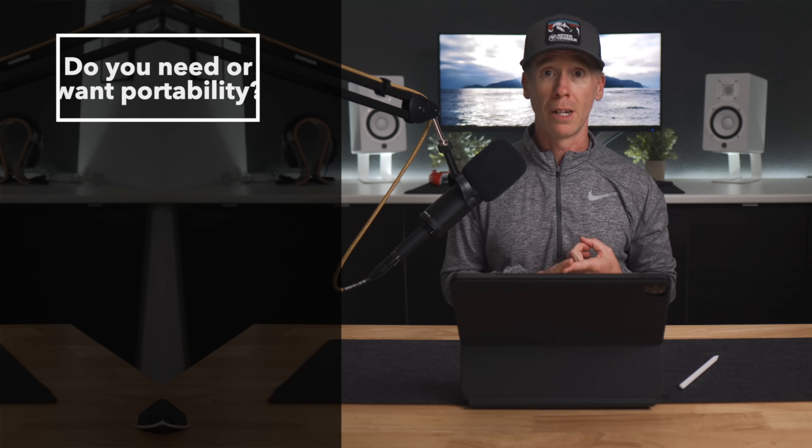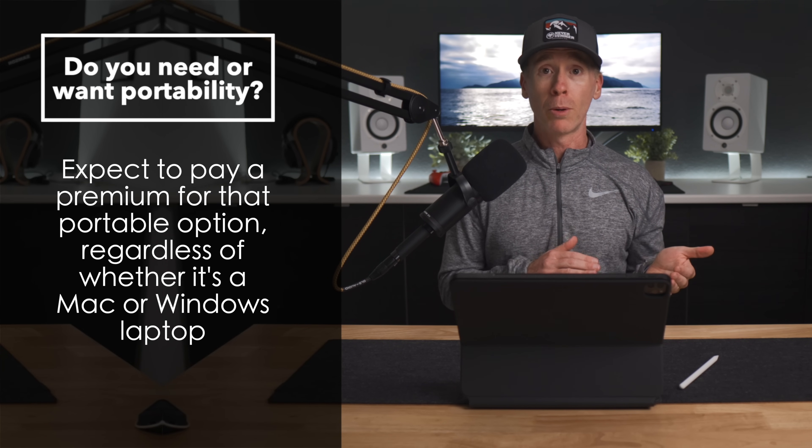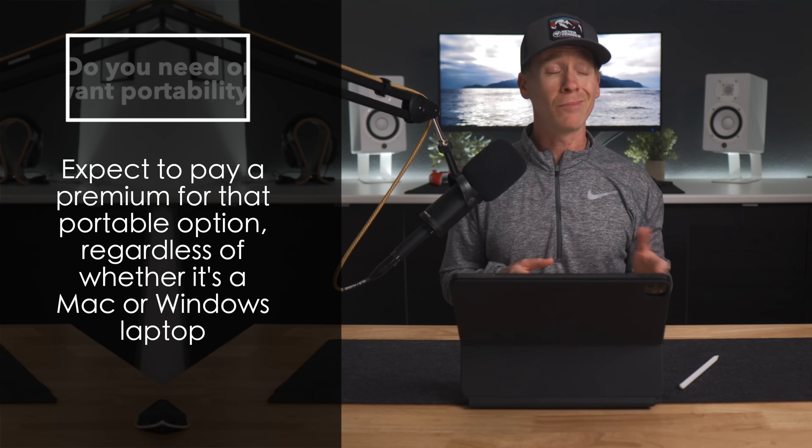Do you want portability? These devices are beautiful and really capable, but you are paying for portability regardless of whether it's a Mac or an Intel-based machine. You can certainly use it in clamshell mode if you want, like if you're looking for a desktop experience, or pivot over to the current desktop offerings.